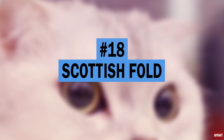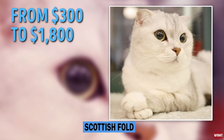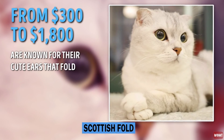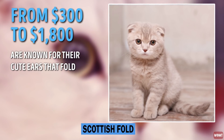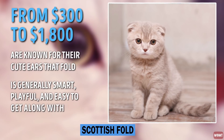Number 18: Scottish Fold. Selling at anywhere from $300 to $1,800, Scottish Fold cats are known for their cute ears that fold. Their unique ears are a result of a genetic mutation, and the breed as a whole is generally smart, playful, and easy to get along with.